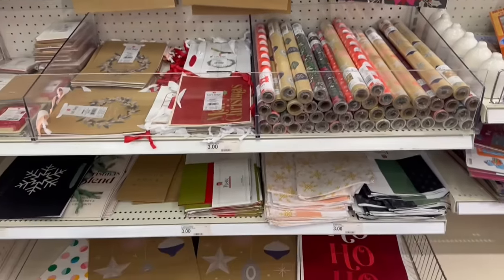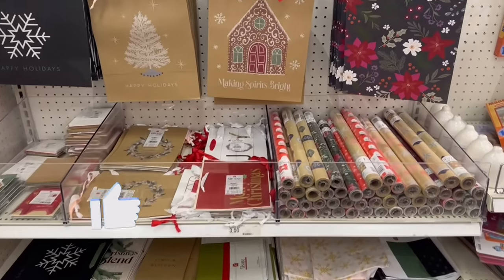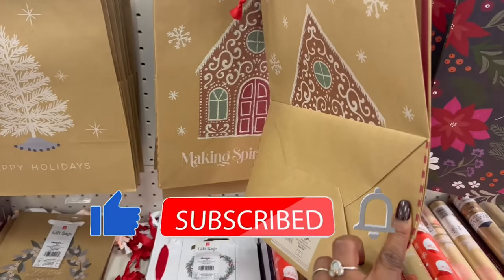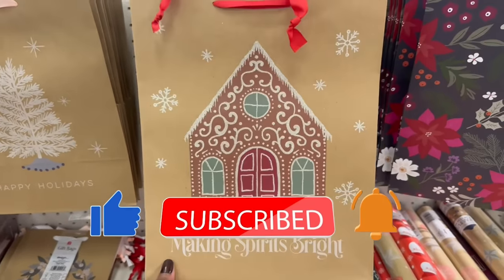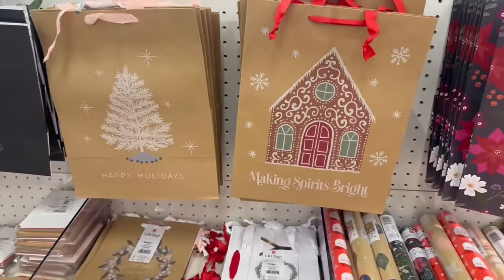Hey guys, I'm in Target at the Dollar Spot right now. I might go take it to the back and see what's going on back there. But they have the bags up here — 'Making Spirits Bright.' These are a dollar. How pretty is that? With that gingerbread house near the trees.